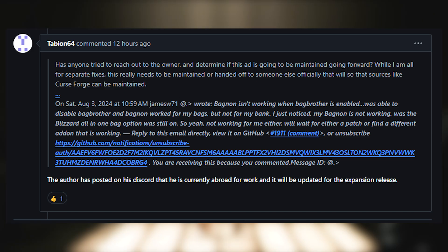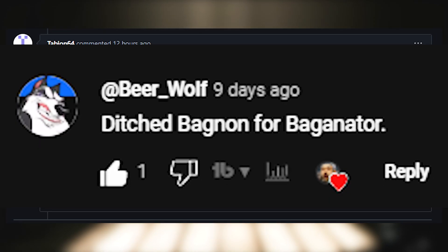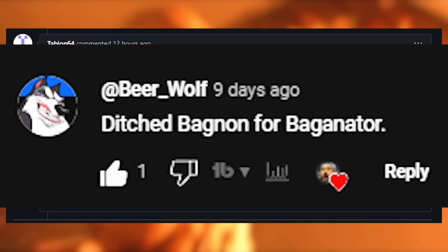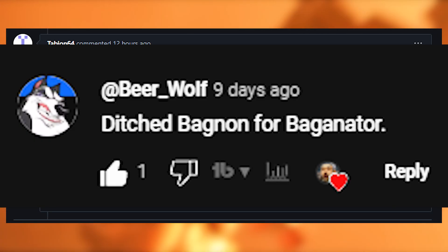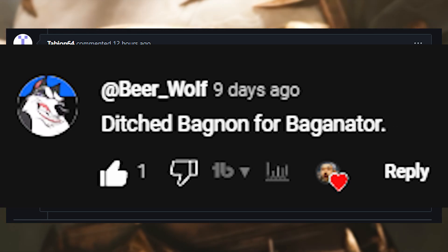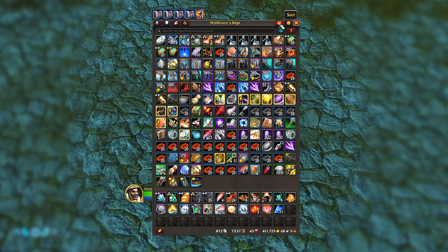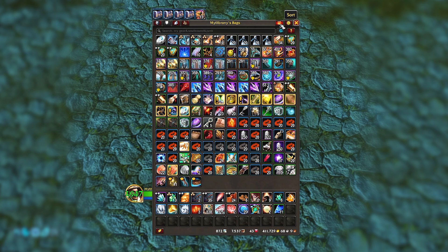But like a classic knight in shining armor, a comment from Beowulf came to my rescue. It reads: 'Ditched Bagnon for Bagnonator.' Now, I know what you're thinking — what the fuck is Bagnonator? I thought the same thing. So I installed the damn thing and, well, would you look at what we have here. It's Bagnon, but better.